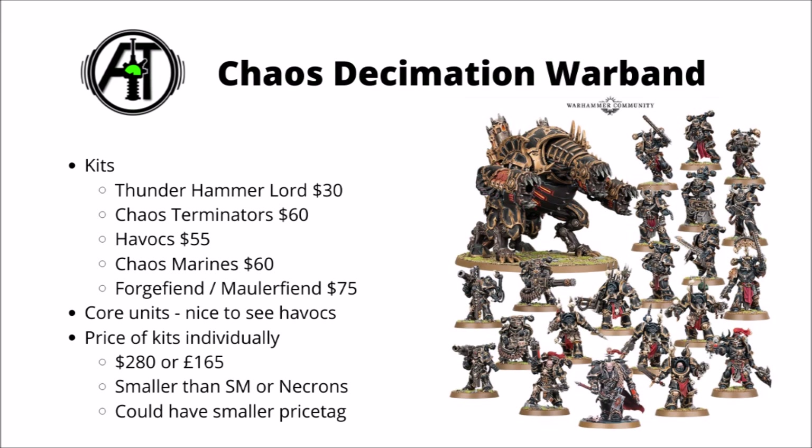Next we have a Chaos Decimation Warband — not quite so many kits in this one. We've got a Thunderhammer Lord, Chaos Terminators, Havocs and Chaos Marines, and a Forge Fiend that you could also build as a Mauler Fiend. It's not too dissimilar from the Infantry Focus one they released last year. It seems like quite a good starting box for Chaos Marines — you've got nice core units in the Troops and HQ choice, some elite hitting power in those Terminators, and decent fire support in the Havocs and Forge Fiend. It's quite nice to see so many fairly recent kits heavily discounted. Models-wise it clocks in at $280 or £165, and with a bit of luck it might have a slightly smaller price tag to take that into account.